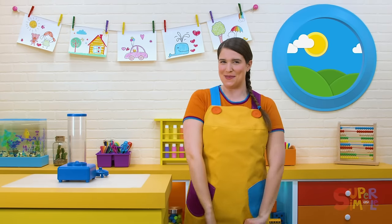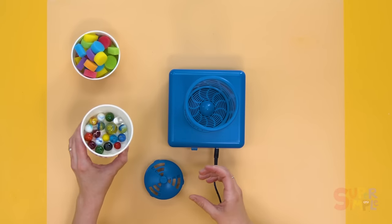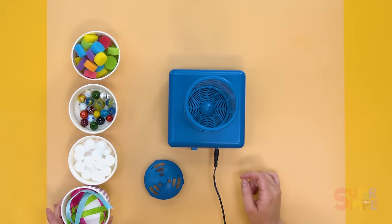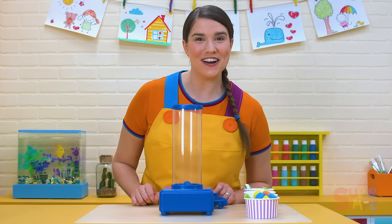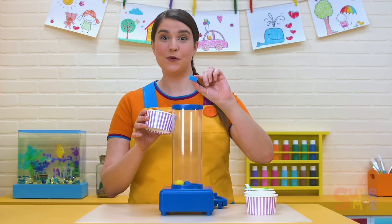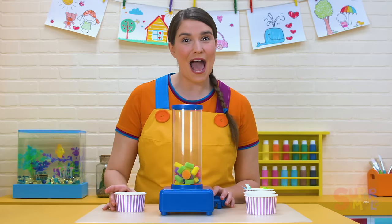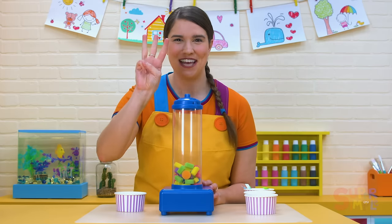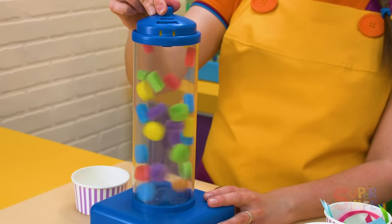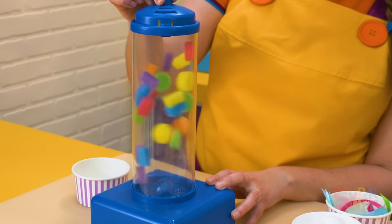Let's see what else we have to experiment inside our wind tunnel. We have some foam shapes, marbles, some styrofoam balls, and ribbons. I wonder what will happen to them in the wind tunnel. What should we try first? The foam shapes! Let's see — there's a yellow circle, a blue rectangle. Let's put them all inside. Lots of colors. Do you think they'll fly up and around the way the leaves did? Let's find out — one, two, three. Whoosh! Look at them go. Look at all the colors — yellow and purple and red. It's like a cyclone of colors. They're spinning like crazy.